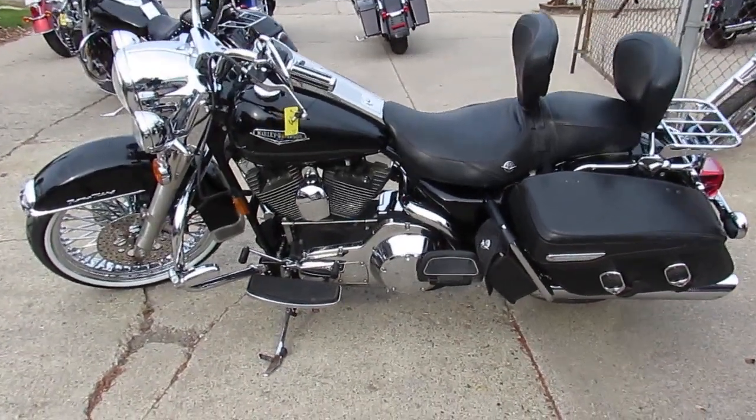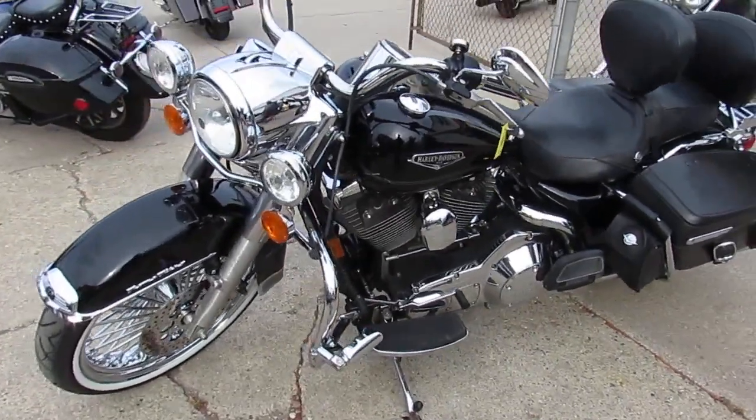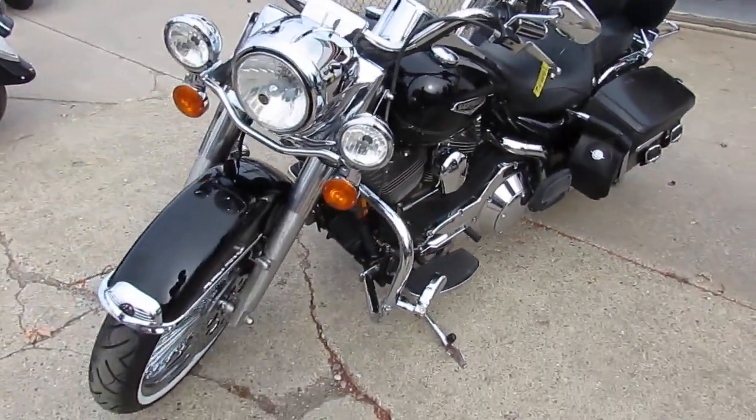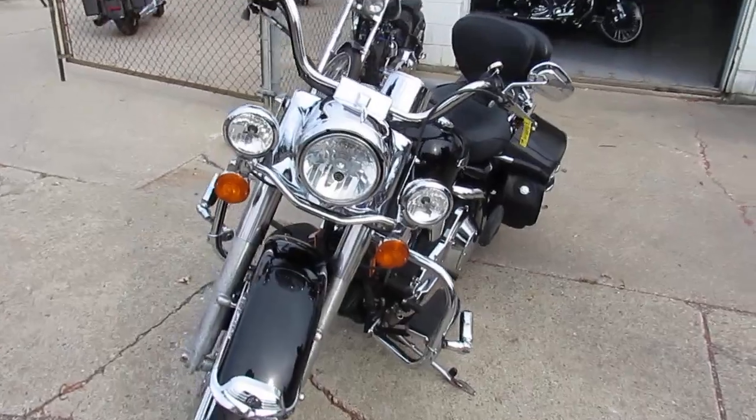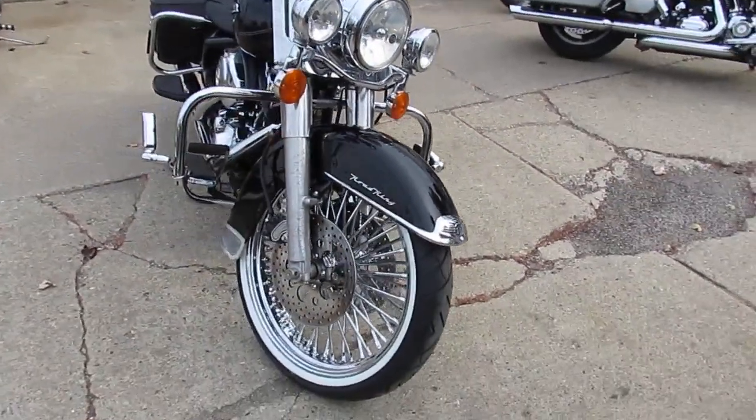Hey guys, it's ApprovalPowerSports.com here doing some videos on the used Harleys we got for sale. This one here you'll see in the video — 21 inch fast spoke chrome front wheel — it's a 2006 Road King.